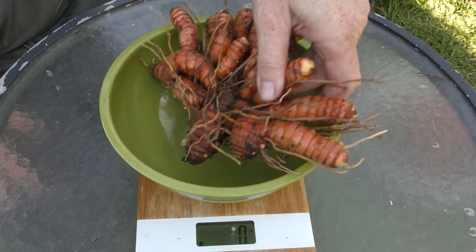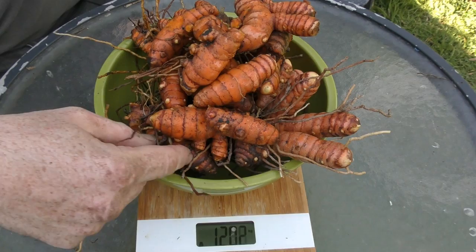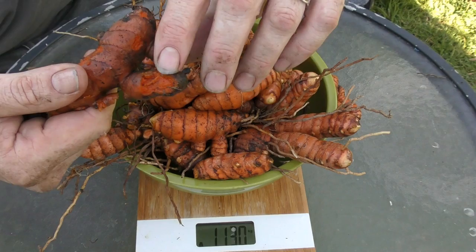While we're at it we might as well weigh up the turmeric to see what we ended up with — 1.2 kilos. Definitely a nice harvest there considering I didn't even plan it, it just popped up by itself. I will lose a fair bit of weight when I snip off these small rooty bits, and there are a couple of pieces in here that are starting to rot a bit — I might have actually hit that with the garden fork when I pulled it out. Pretty chuffed with those two small harvests.